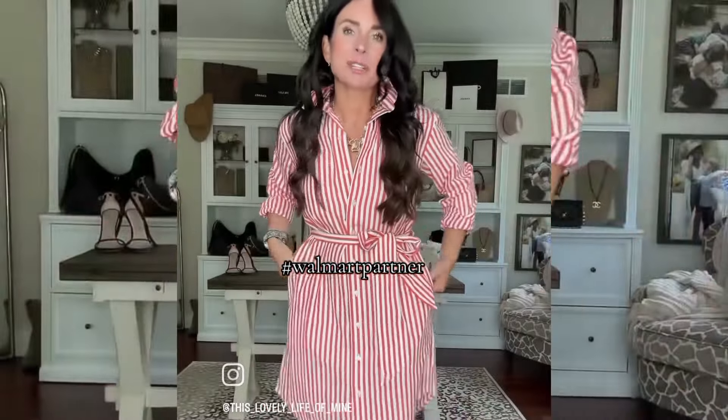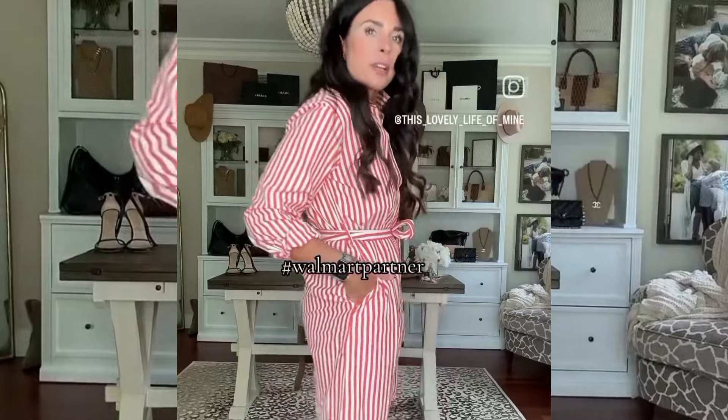Last but not least, this dress is definitely giving designer vibes. The fit is great — I'm wearing a size small for reference. It comes in a couple of different colors and it's just so easy to wear.